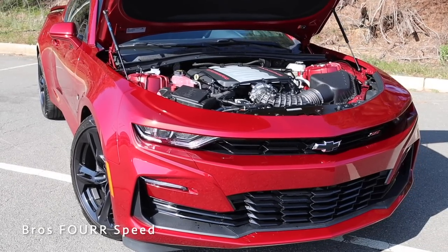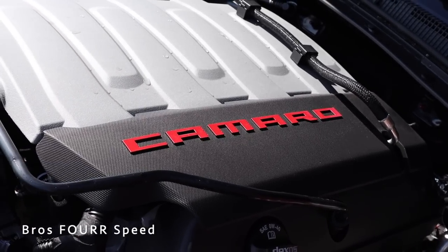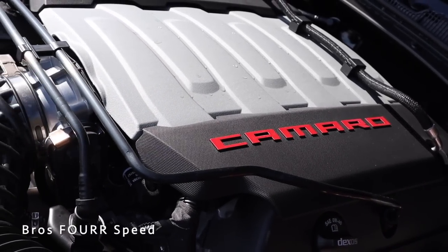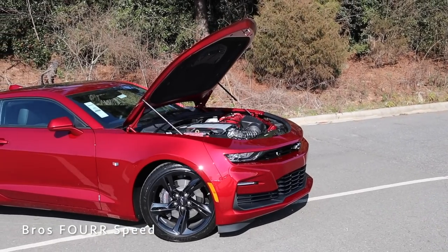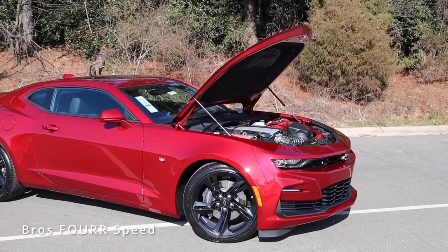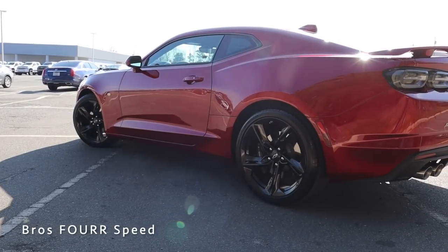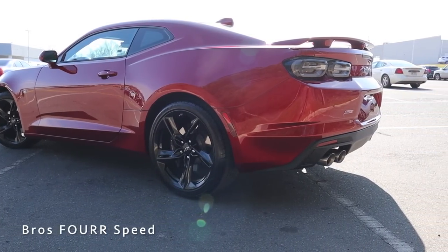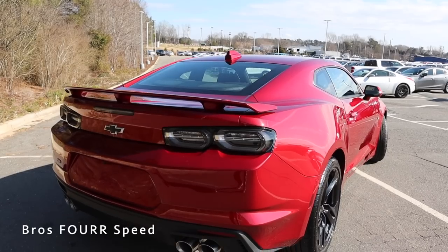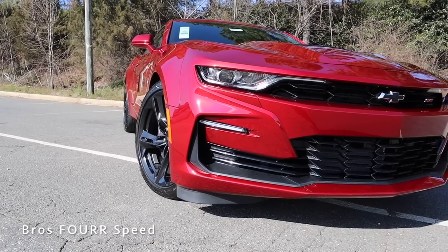Power is sent to the rear wheels through a limited-slip rear differential. With a curb weight around 3,700 pounds, you're looking at a zero-to-60 time in under four seconds, a quarter mile at 12.2 seconds, and a top speed of 165 miles an hour. Running off a 19-gallon fuel tank, you get 16 MPG city and 26 highway. Overall length is 188.3 inches, wheelbase 110.7, width 74.7, and height 53.1 inches.